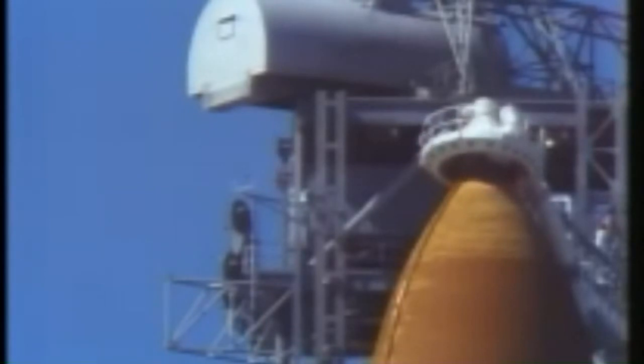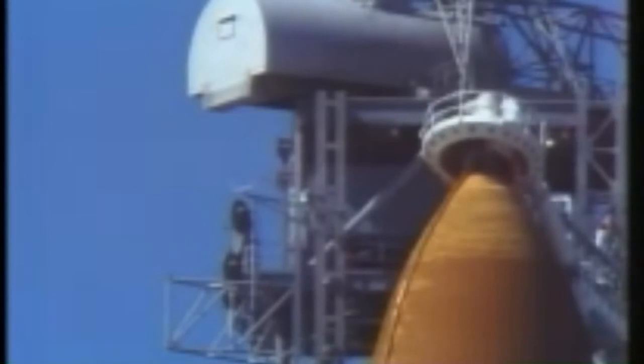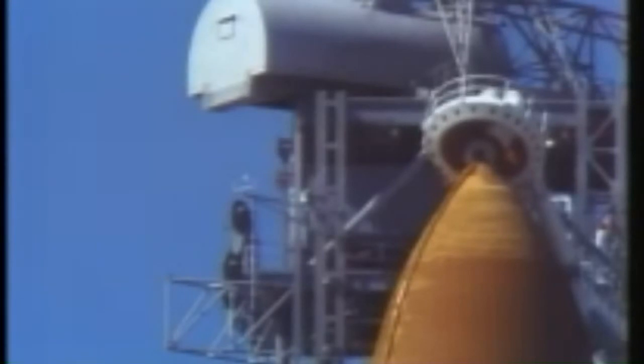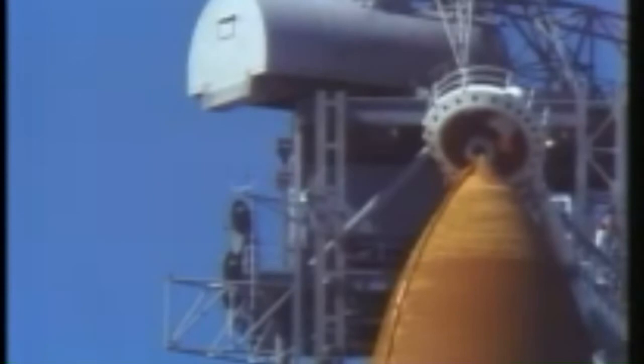T-minus two minutes and 20 seconds. Pilot Mike Smith has cleared the caution and memory system. No unexpected errors reported. Liquid oxygen ullage pressure checks are underway, and the liquid oxygen tank approaching flight pressure.